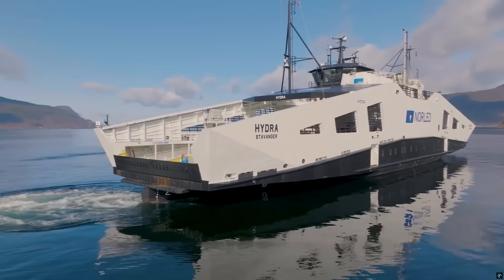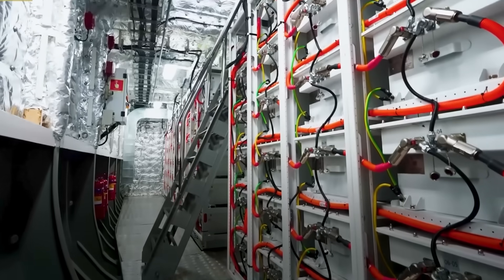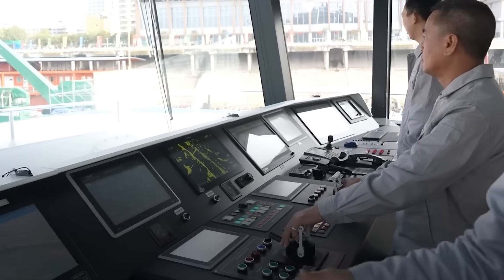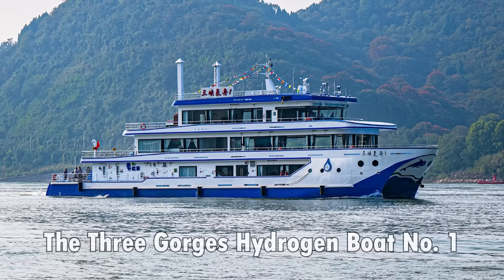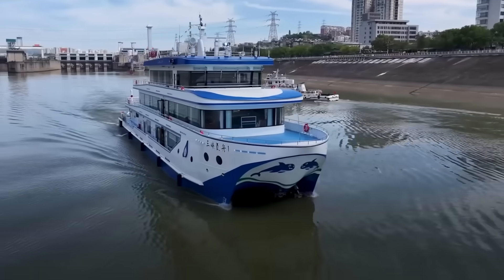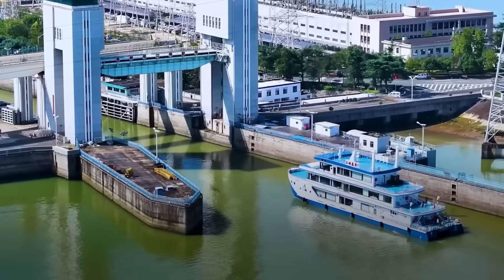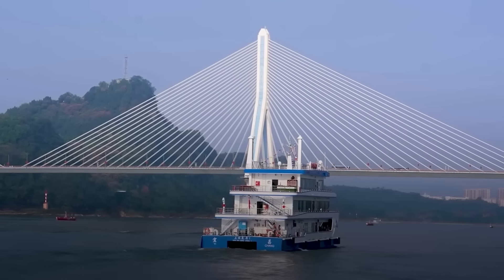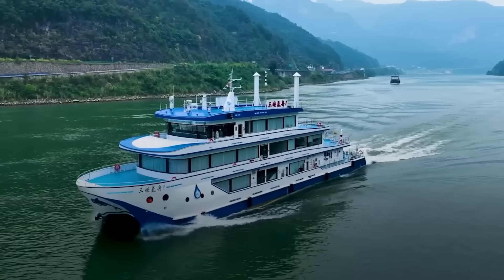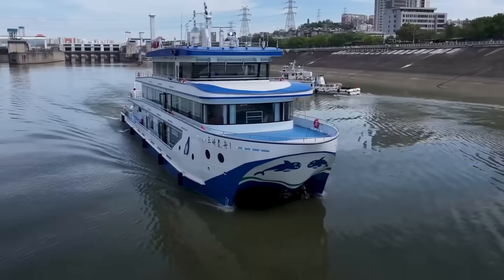Norway isn't alone in looking to hydrogen fuel cells to command their waterways. China also witnessed a breakthrough in this technology back in 2023 when the country produced its first hydrogen-powered ship. The Three Gorges Hydrogen Boat No. 1 made its maiden voyage in October of that year, seven months after its launch, and has since become an essential part of the city's inland transportation within the Hubei Province. It even plays a role in patrol and emergency response thanks to a 500-kilowatt hydrogen fuel cell that pushes it to incredible speeds.